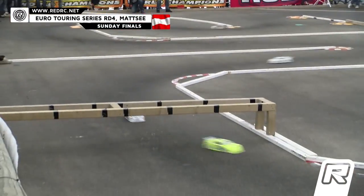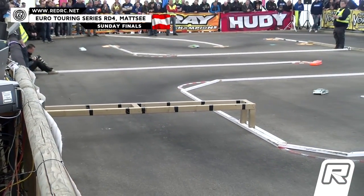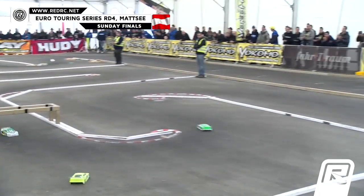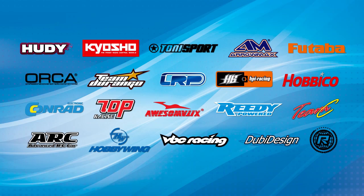As Volker brings it around — tough luck in final number one, he takes the win in final number two. This one will be decided in our third final. Ronald Volker with a two-win. Amen.